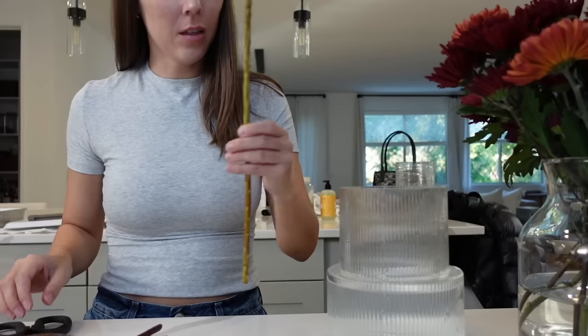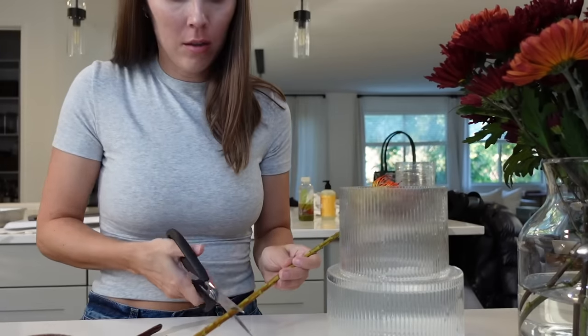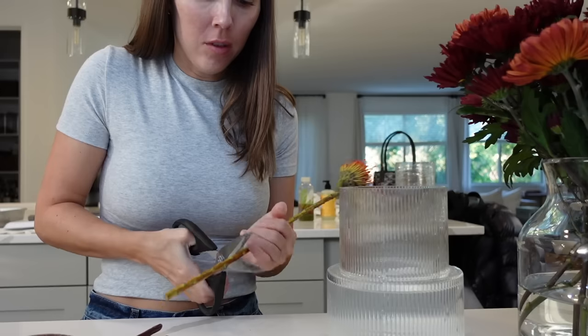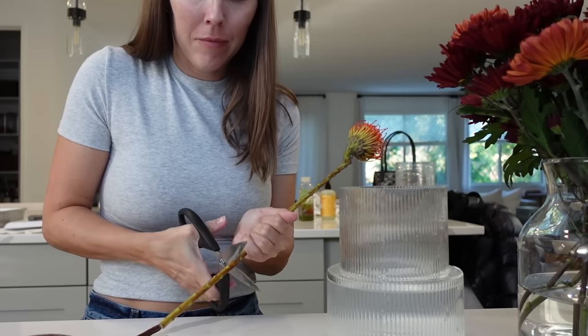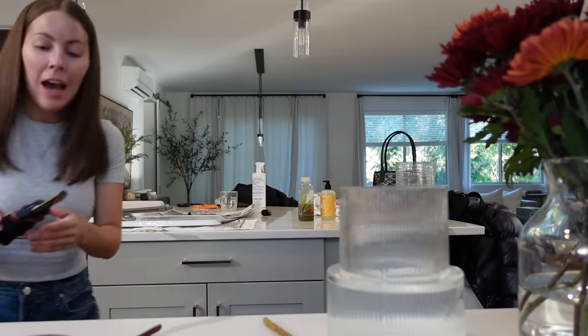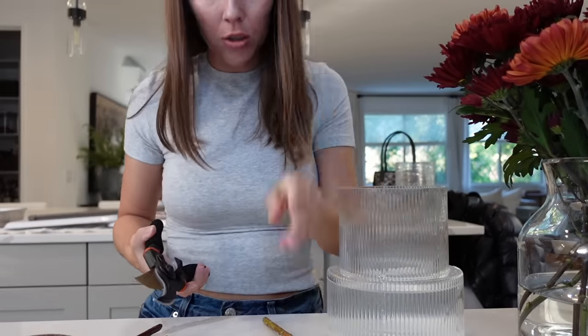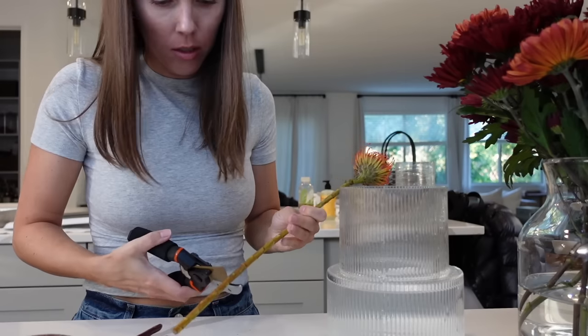For this one I'm gonna have it pretty short. I just remembered I have actual little cutters because I have them for my plant — it's so much easier than using scissors.